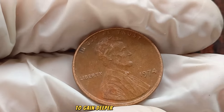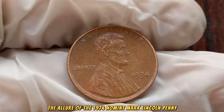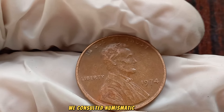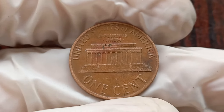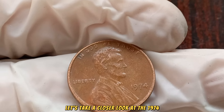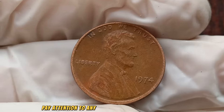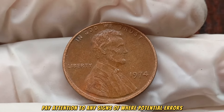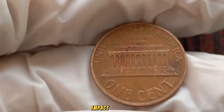To gain deeper insights into the allure of the 1974 No Mint Mark Lincoln penny, we consulted numismatic experts who generously shared their knowledge and expertise. Stay tuned to hear their perspectives later in the video. Let's take a closer look at the 1974 No Mint Mark Lincoln penny — pay attention to any signs of wear, potential errors, or distinctive characteristics that could significantly impact its value.